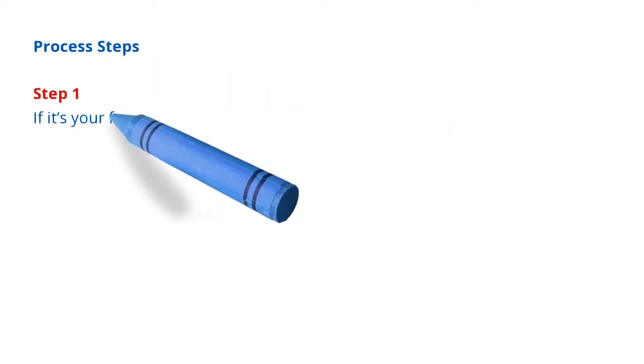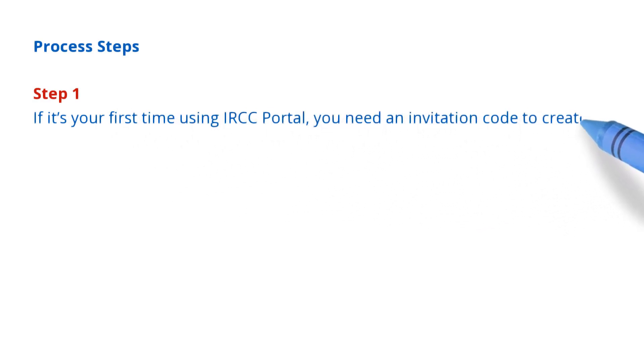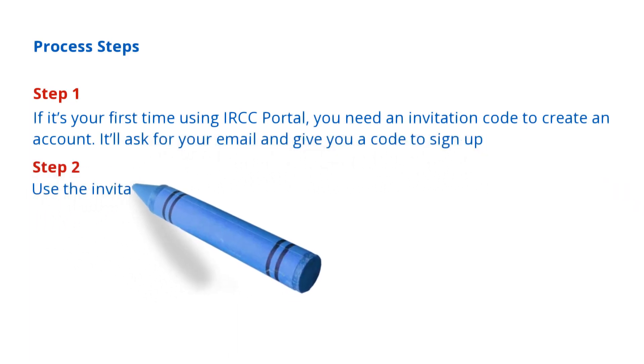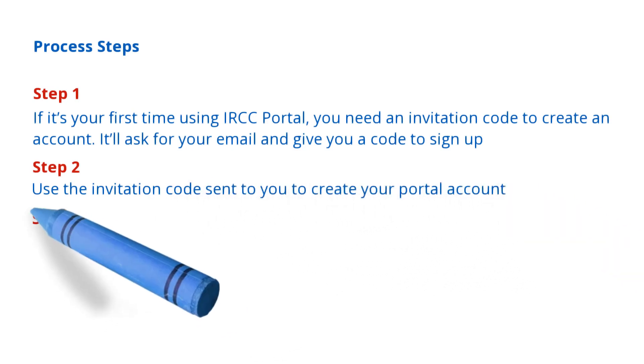Process steps. Step 1: if it's your first time using the IRCC portal, you need an invitation code to create an account. It'll ask for your email and give you a code to sign up. Step 2: use the invitation code sent to you to create your portal account.